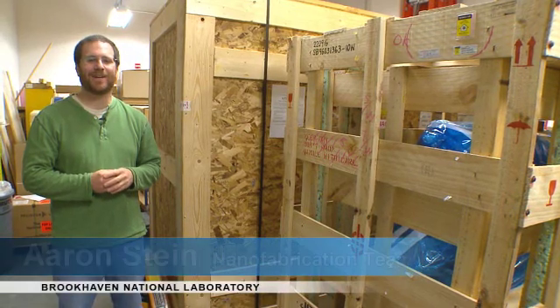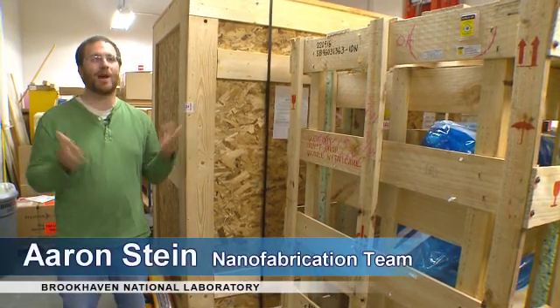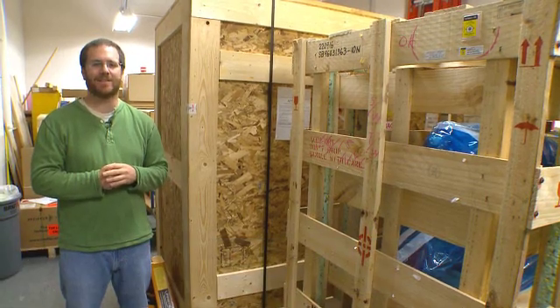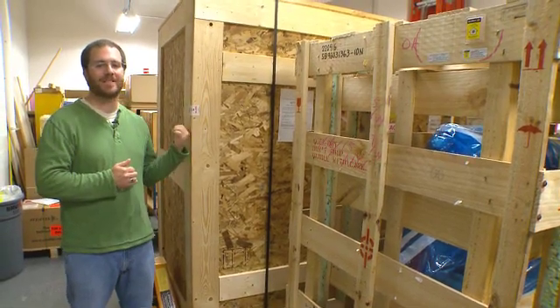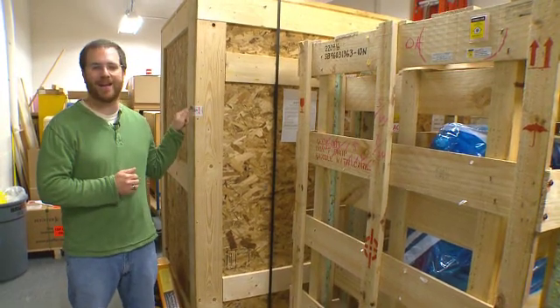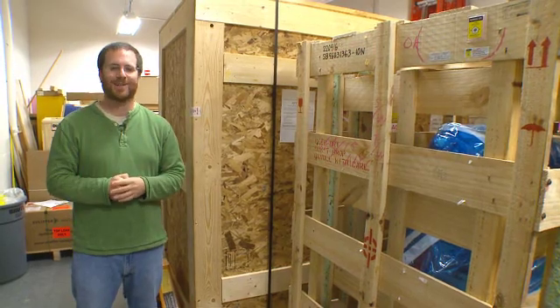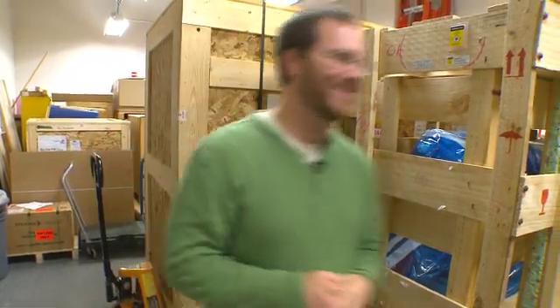Hi, my name is Aaron Stein and I work at the Center for Functional Nanomaterials here at BNL. Right now we're in the loading dock area of the CFN where we've been seeing a lot of crates like these coming through thanks to AeroFunding. This is a reactive ion etcher that's still in the box that we'll be installing soon, but why don't we go take a look at some equipment that's already being used.